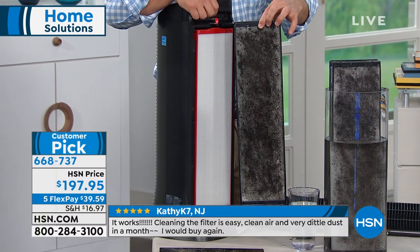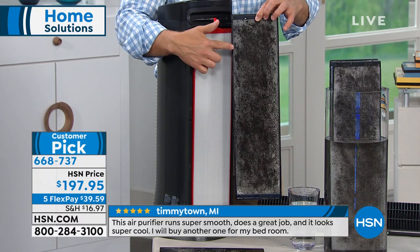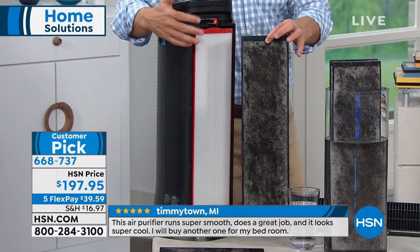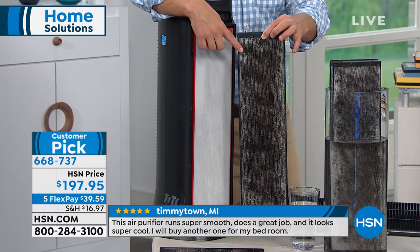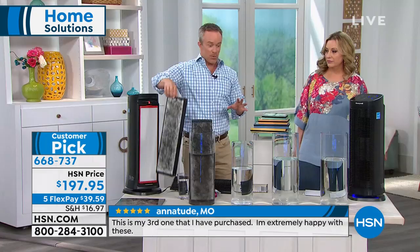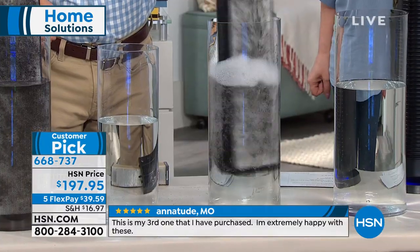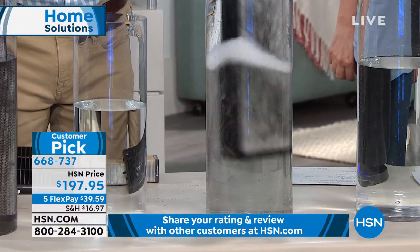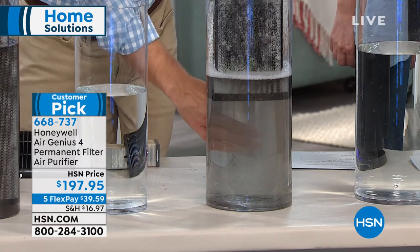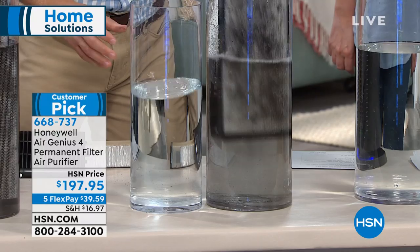Remember — if it's not in that filter, it's in your lungs. Normally you'd throw away a disposable filter and go to the hardware store to buy a new one and spend more money. But with this, you just take it to the sink, rinse it out under running water, and let it dry fully before putting it back. That gray water from rinsing shows you what was in your living environment's air.